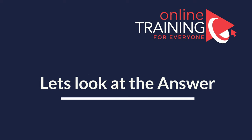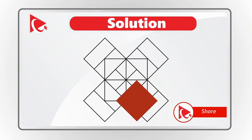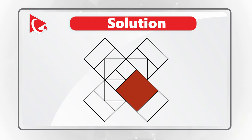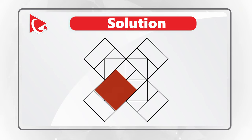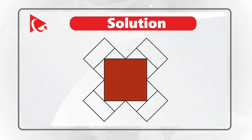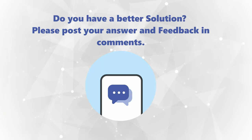There are 18 squares in this picture. Let me count them all: 1, 2, 3, 4, 5, 6, 7, 8, 9, 10, 11, 12, 13, 14, 15, 16, 17, 18. Do you see any additional ones? It is totally possible I missed one. If you do see any additional squares, please post them in the comments.